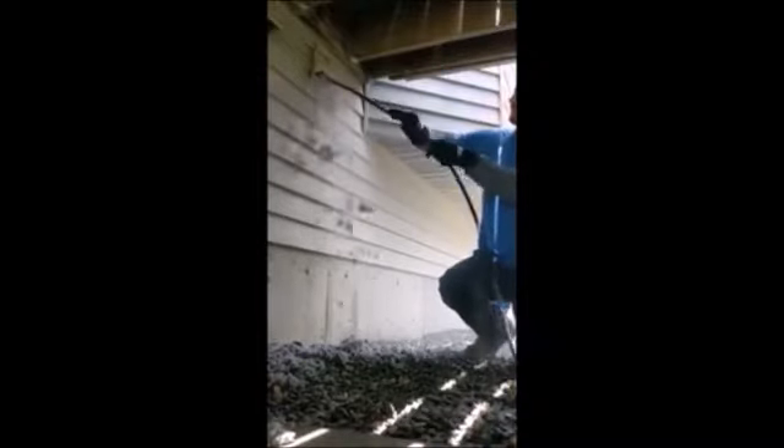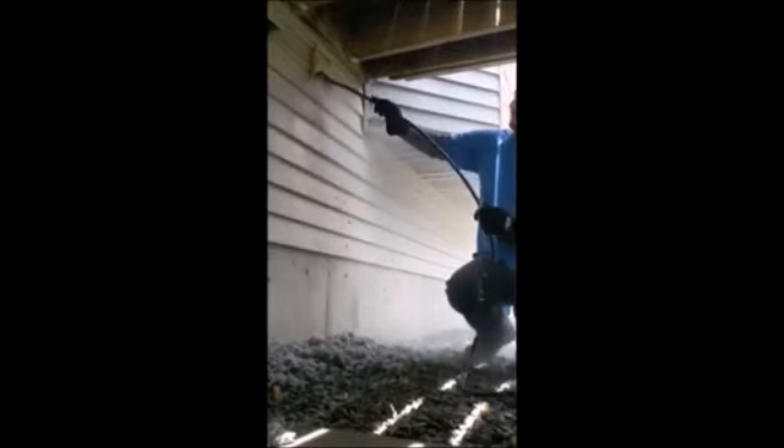Dryer vent cleaning is often overlooked because it's one of those things that people just don't see. However, every time they use their dryer, they typically clean the lint trap or the lint filter. And as we've all seen, stuff gets past the lint filter. As you can see in these videos, lots and lots of stuff gets past the lint filter.